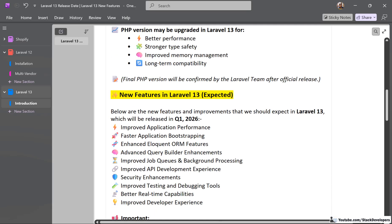Now let's talk about the new features that will be launched with Laravel 13. We will make a full video later on with complete details of these features. Right now, we'll just look at which features are going to come in Laravel 13.